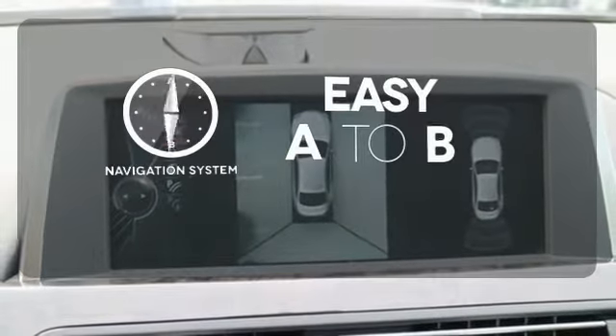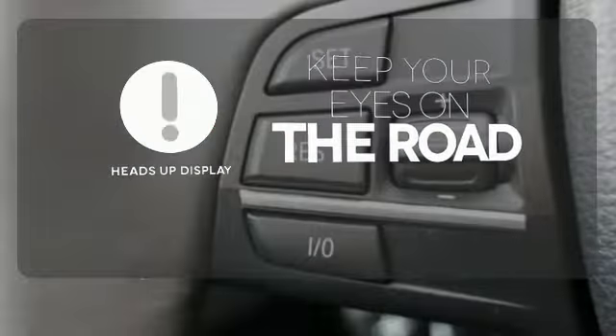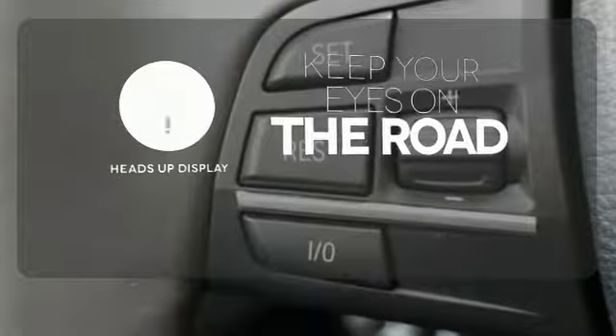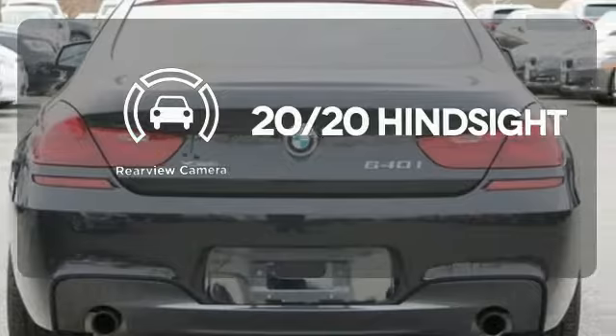Feel confident getting from point A to point B with a navigation system. You don't have to take your eyes off the road for the information you need with the heads-up display. See objects previously out of sight with a rear view camera.